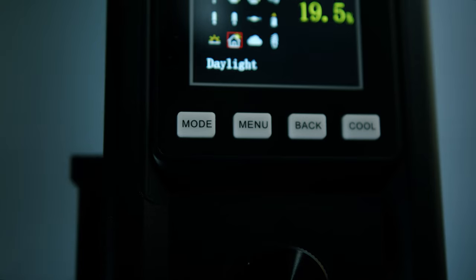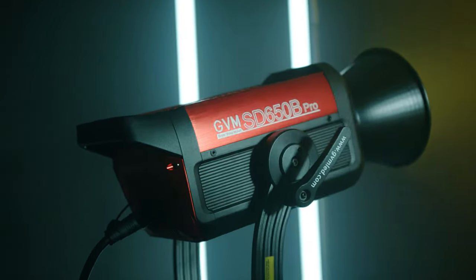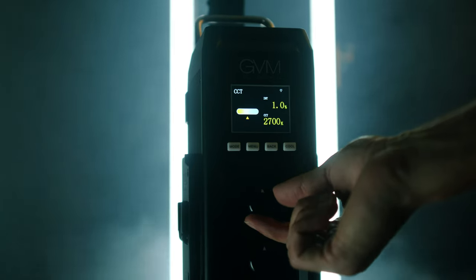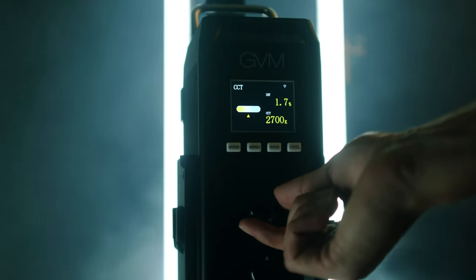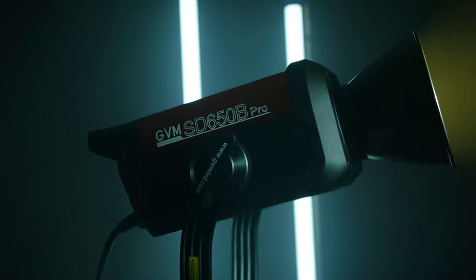There is one film light that single-handedly took my cinematography to the next level and helped shape all of these shots. This light is powerful, dynamic, and most importantly it produces a high quality output. The light that we're talking about today is the GVM 650B Pro Series Film Light. Today we're going to talk about why this light is so special, the features, the specs, and how this light can completely transform your cinematography.